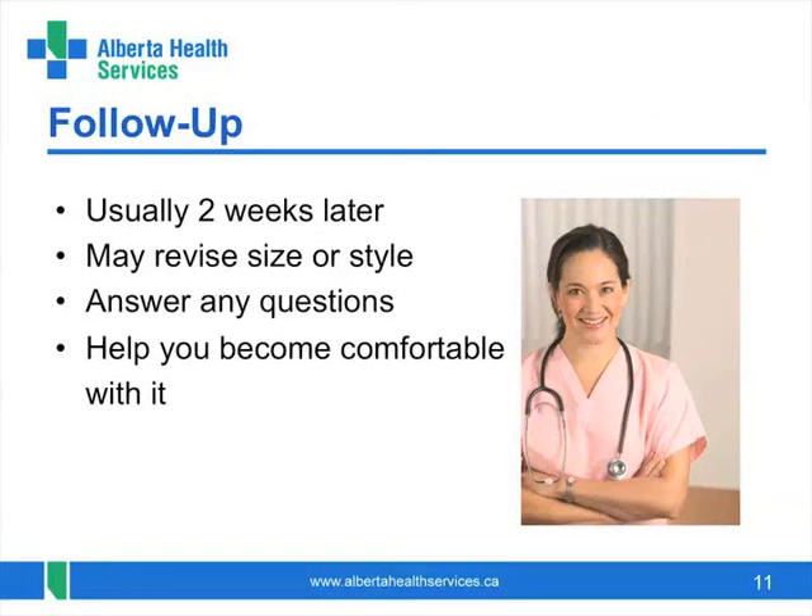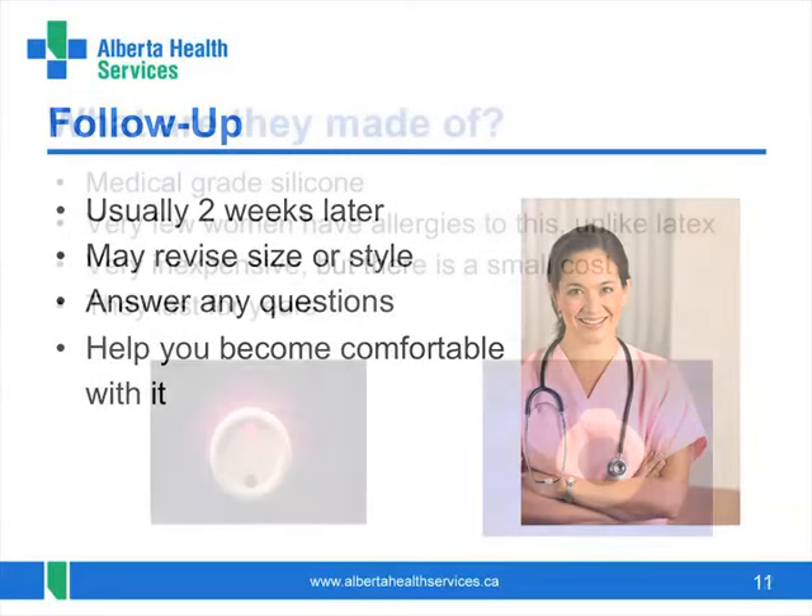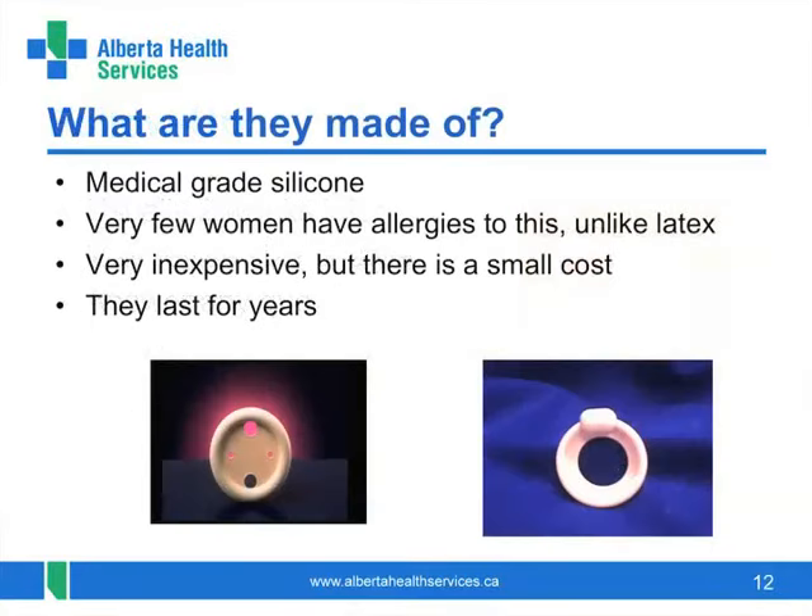We will help you learn how to take care of it and what to watch for. Pessaries are made of silicone, a relatively inert and well-tolerated soft material. Pessaries generally last for many years once properly fit, unless a woman's needs change. In our clinic, you must purchase your pessary for the costs that we buy them for. We accept credit or debit cards, but not cash.